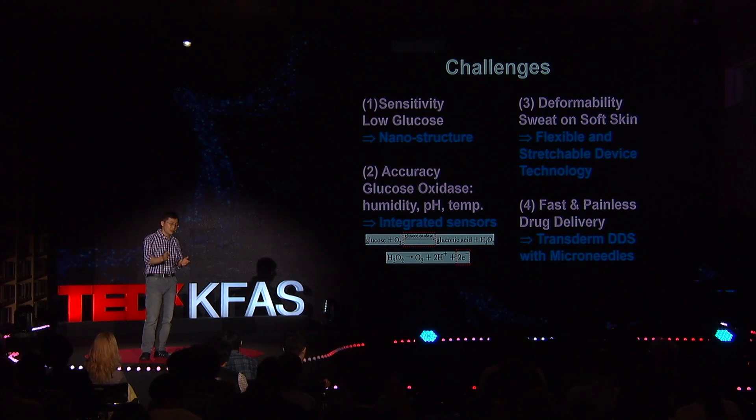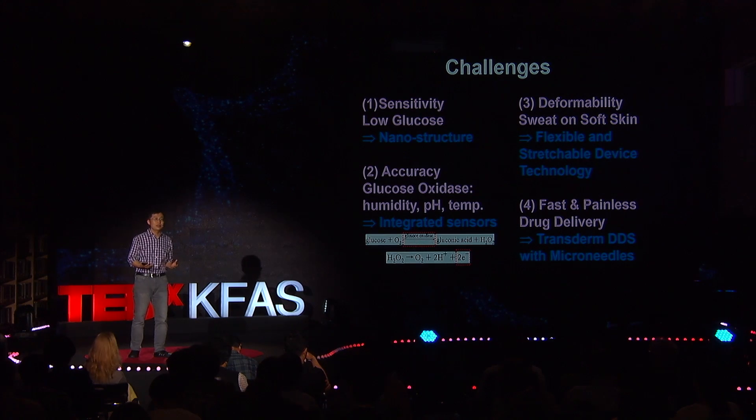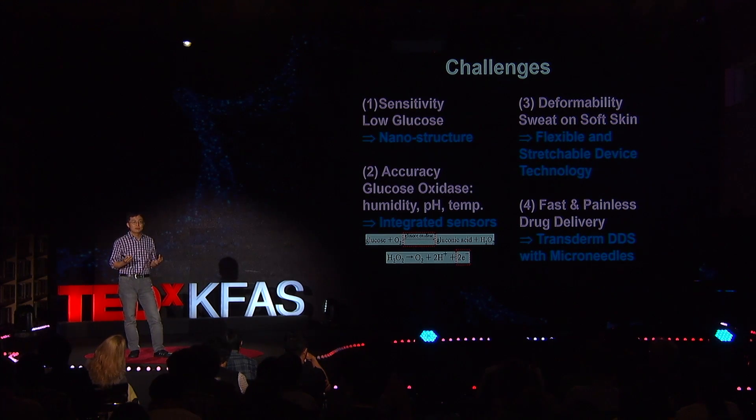The third challenge is deformability. We need to collect sweat efficiently and analyze it accurately to estimate glucose concentration without error on soft skin. The ideal form of the device is like a patch that can be attached on the skin, efficiently collect sweat, and analyze it accurately. This means we need novel flexible and stretchable device technology.